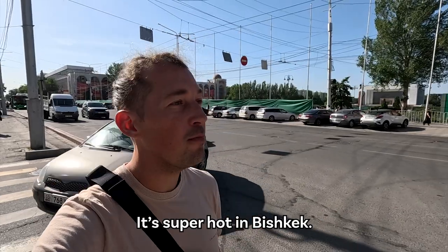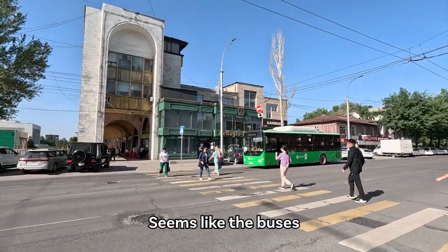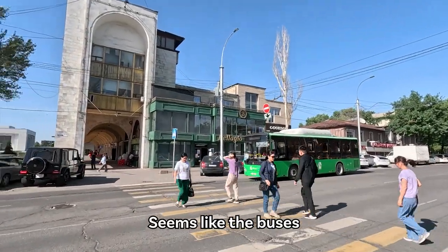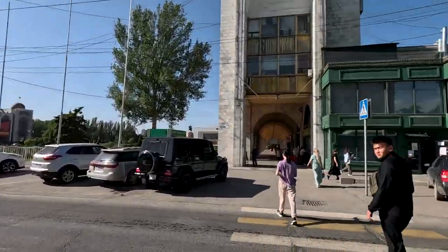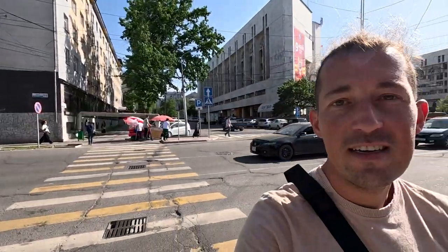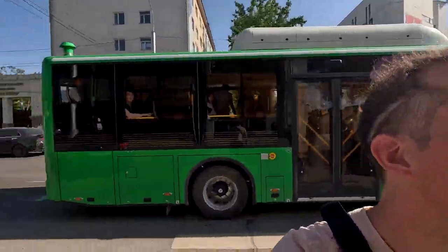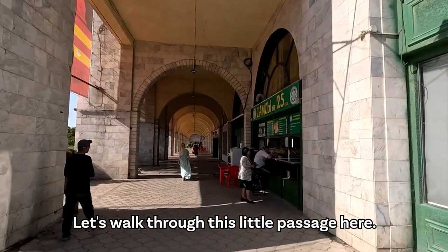It's super hot in Bishkek — it's over 30 degrees. We're going to cross the street here. Seems like the buses and even the cars stop for us, so let's hurry a bit. Seems like this is a more modern bus — it says even 'Bishkek' in the alphabet that I use.